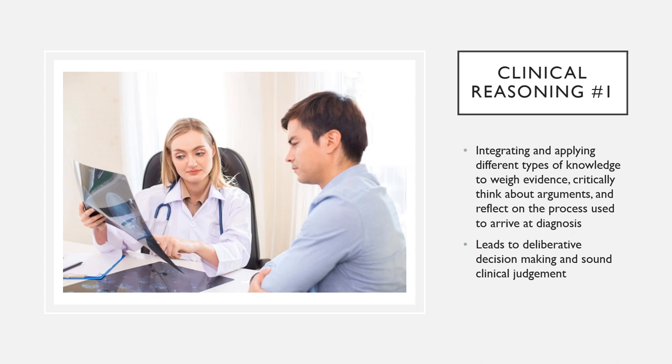Decision making relies heavily on critical thinking and clinical reasoning skills. We know that critical thinking and clinical reasoning do not come naturally. We learn through life experiences, through trial and error methods, and learning how to reason insightfully from several perspectives.